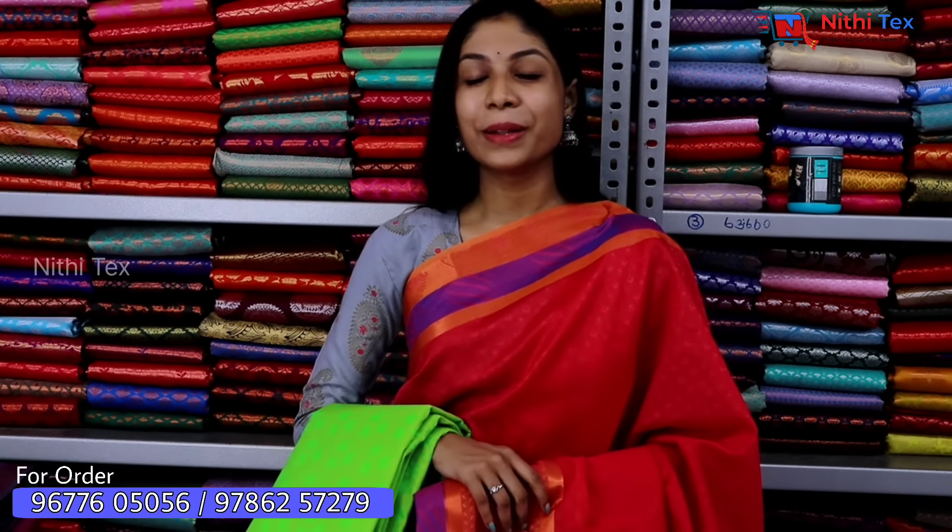If you want to give this as a gift to your friends for any occasion, this sari will give you a royal look and is the best choice.